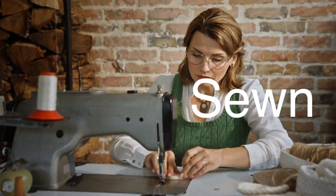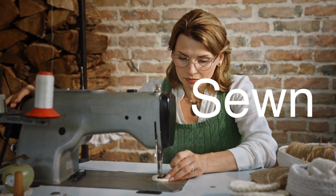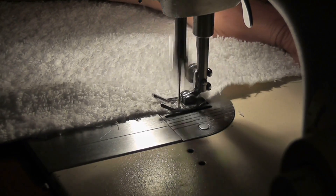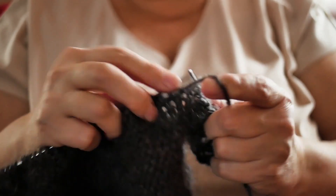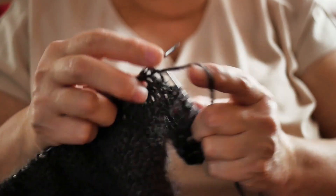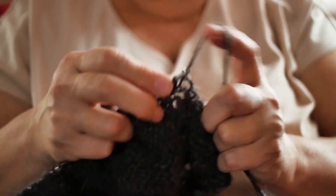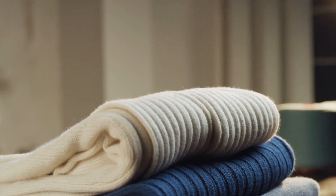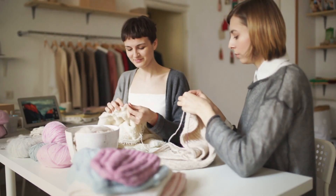The cut pieces are then sewn together to create the final product. In garment production, this involves stitching the pieces together, adding zippers, buttons, or other fasteners, and performing any additional tailoring needed to achieve the desired fit and finish. For other woolen products, such as blankets or rugs, the assembly process might involve different techniques, such as binding the edges or adding decorative elements. Once assembled, the products are given a final inspection to ensure they meet quality standards before being packaged and sent out to retailers or directly to consumers.